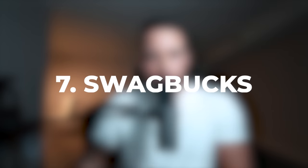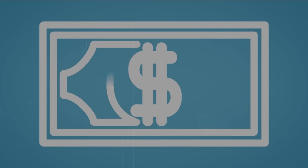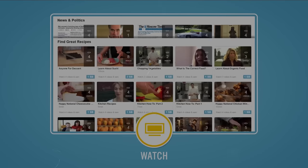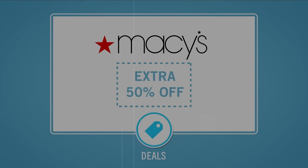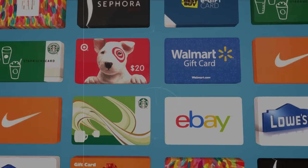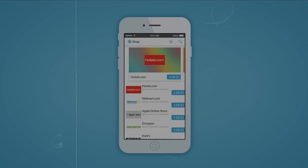Number seven is one of my favorites on this list — Swagbucks. Swagbucks offers you several ways to get paid: playing games, watching videos, completing surveys, and completing offers. Swagbucks is one of the most reliable apps out there. It also offers options to cash out by PayPal, gift card, and some other options. The payout time can range anywhere from two hours to a couple of days.